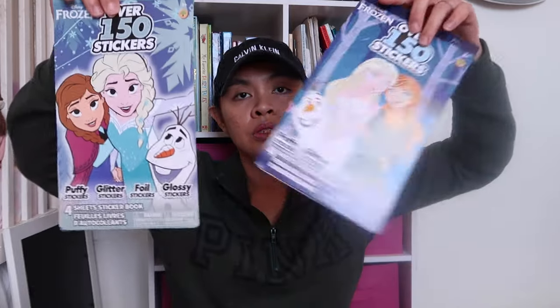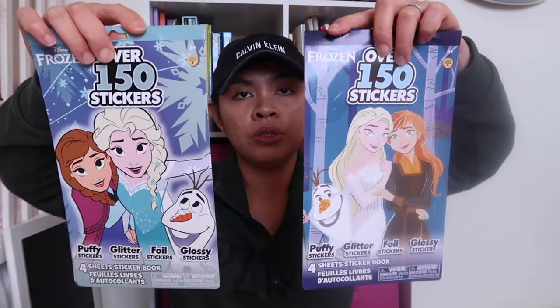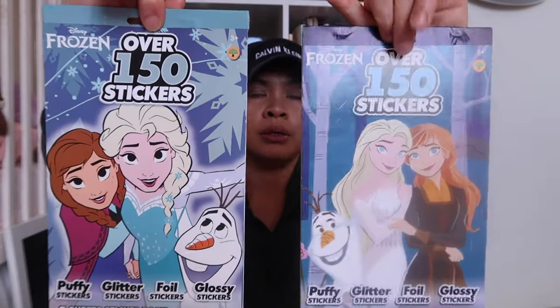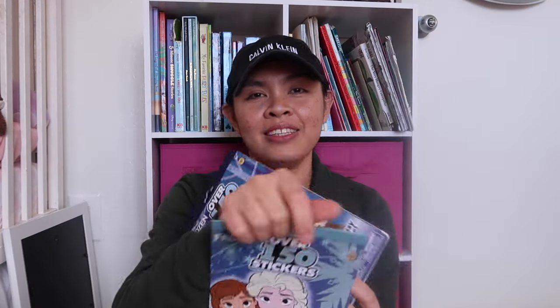And then I got them stickers — they love stickers. They love Frozen, Moana, Peppa Pig, and Encanto. I got the Frozen ones because they're sisters, so I got this one and this one — they can share.